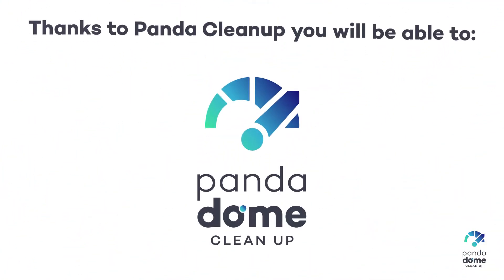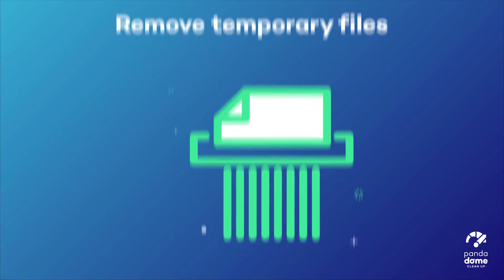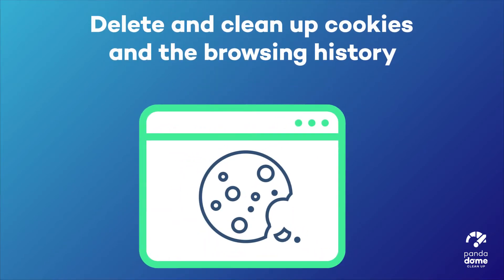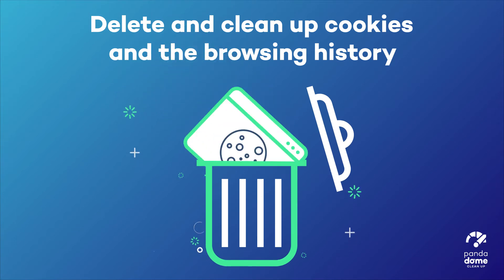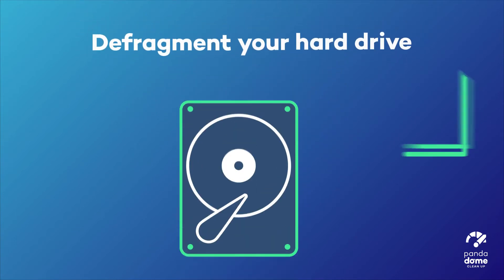Thanks to Panda Cleanup, you'll be able to remove temporary files, delete and clean up cookies and the browsing history from the main internet browsers, clean up the Windows registry, and defragment your hard drive.